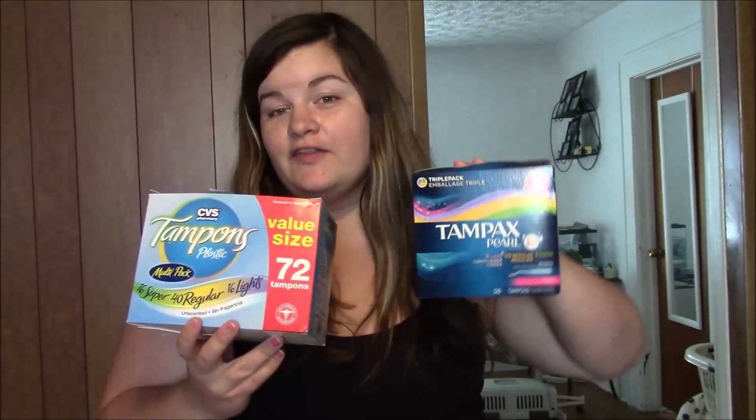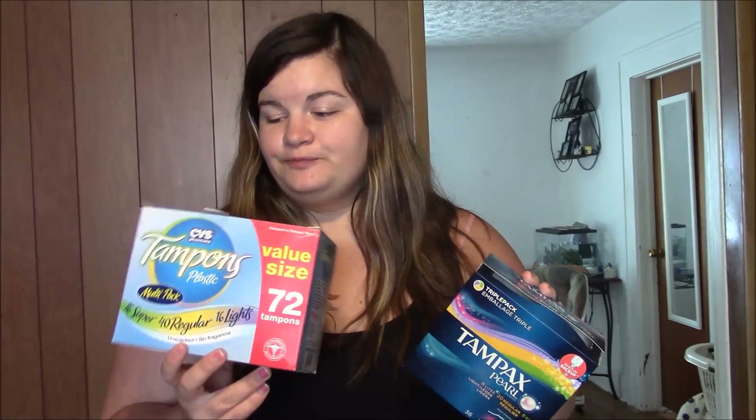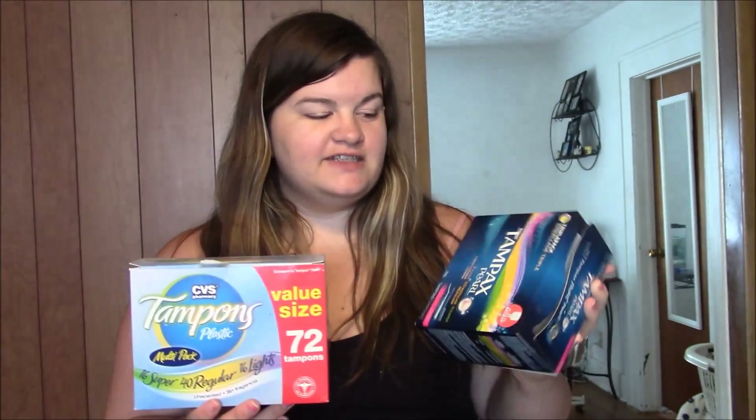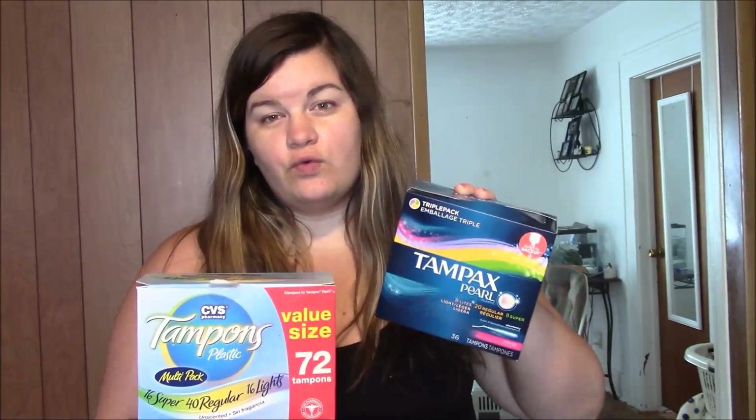One thing I don't recommend is the CVS brand of the Tampax Pearl. They claim to be like Playtex, but they're not at all like Playtex. They do not absorb very well. I've had nothing but issues using these — I feel like I have to change them twice as often. These are a little bit cheaper, but the Tampax Pearl works a lot better. I would definitely suggest saving your money and going for the actual legit brand, not the off-brand from CVS.